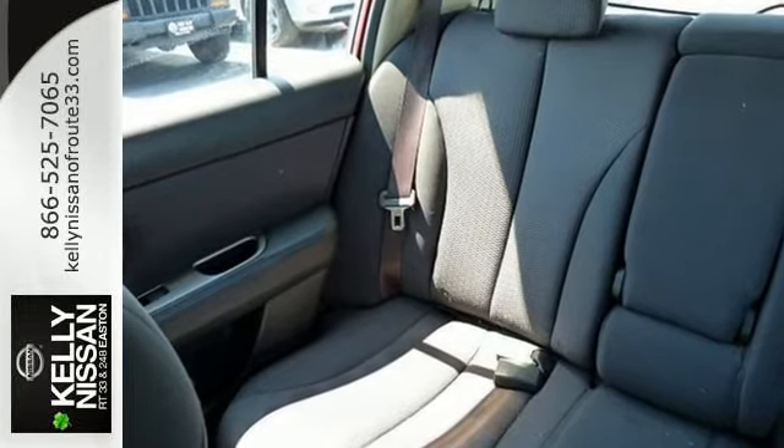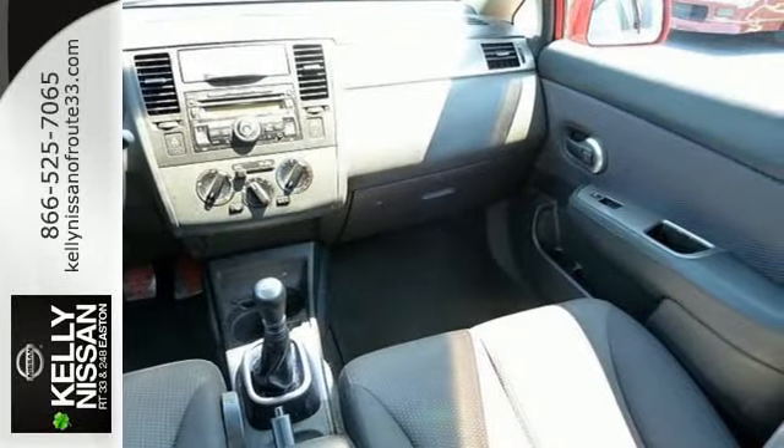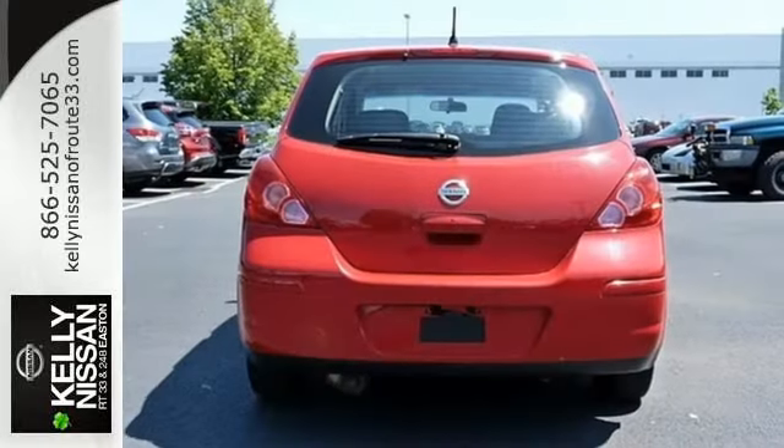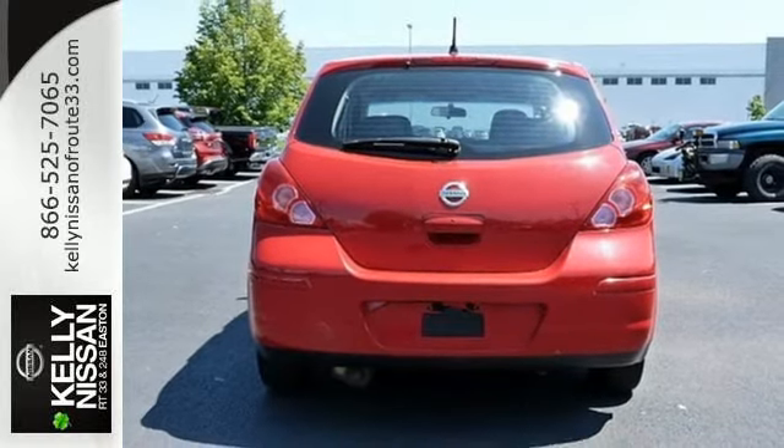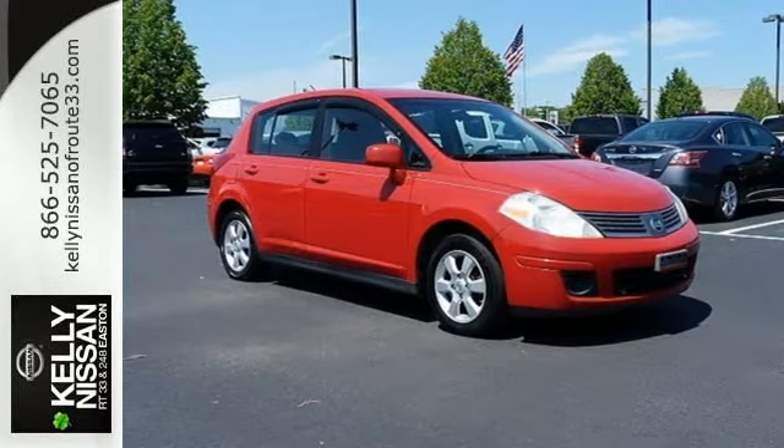The Versa is true to its name, with unsurpassed versatility. Whether you're looking for economical transportation for your daily commute, a car that's safe, reliable and family friendly, or one that's simply fun to drive, this Versa is for you.